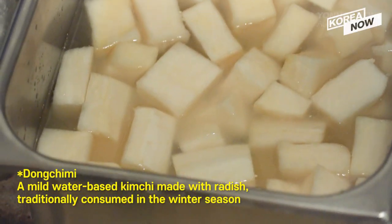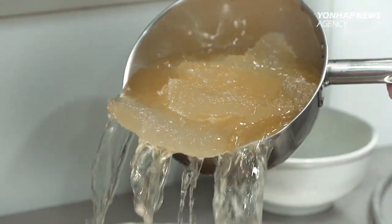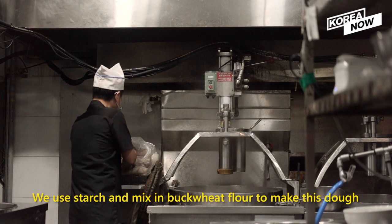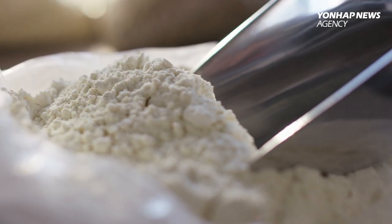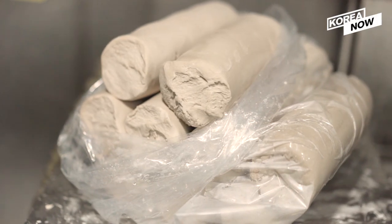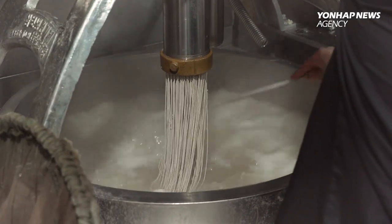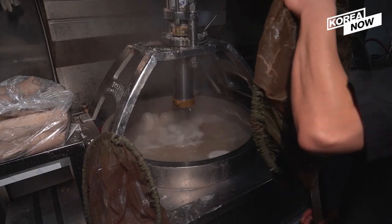For the broth, ferment dongchimi in a pot buried underground for 15 days. Use a mixture of buckwheat flour and starch for the noodles. This is the dough made by mixing starch and buckwheat flour. Once that's done, pour the broth over the noodles, and to top it all off, add some garnish and your bowl of naengmyeon is good to go.